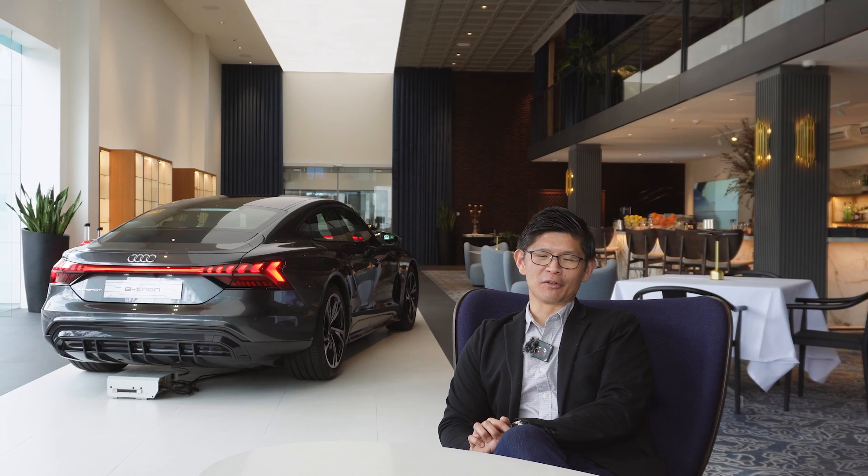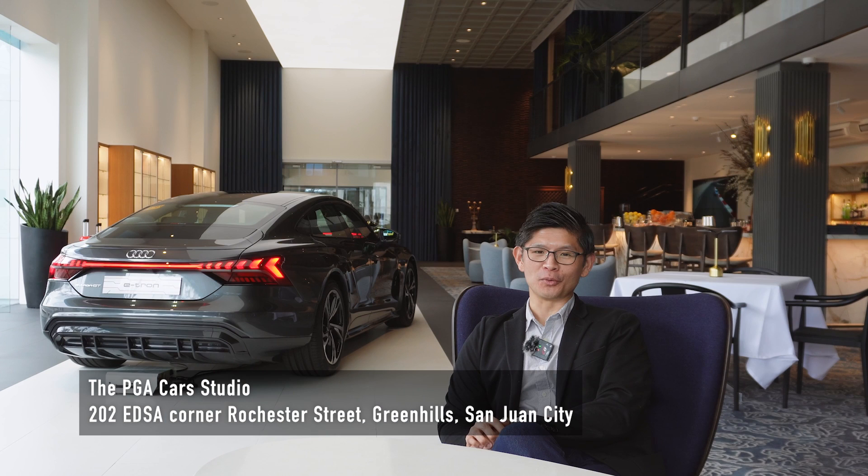PGA Car Studio reimagines the traditional retail space by combining several different elements into one well-designed and unique setting. Experience it for yourself at 202 EDSA Corner Rochester Inn Retails.